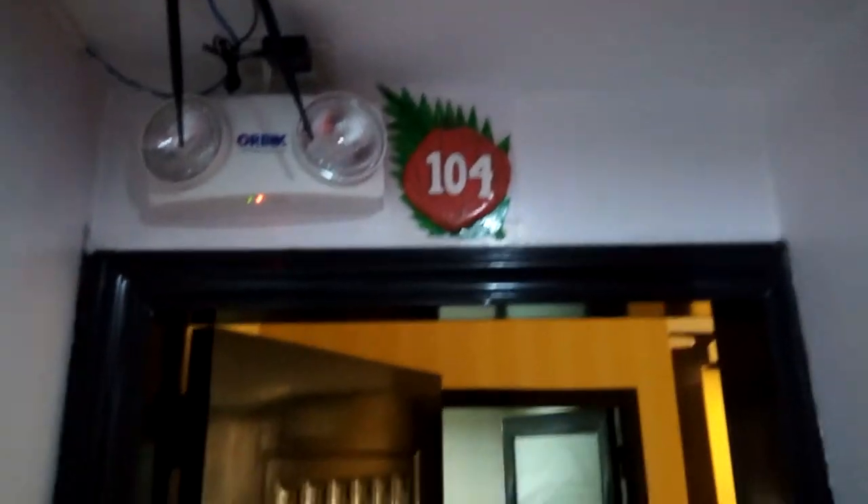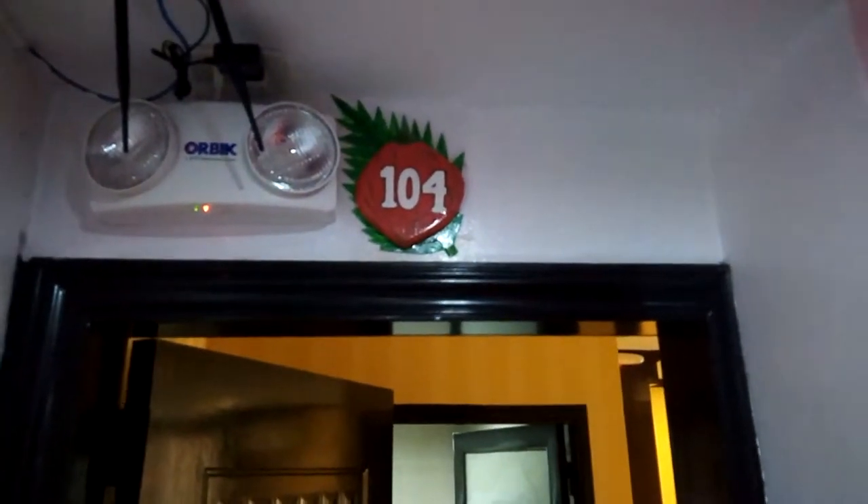As I'm on my way to check out of Red Coco Inn, I figured I'd give you a tour of my room — Room 104. Just walking in now.